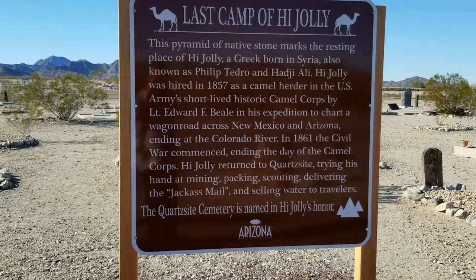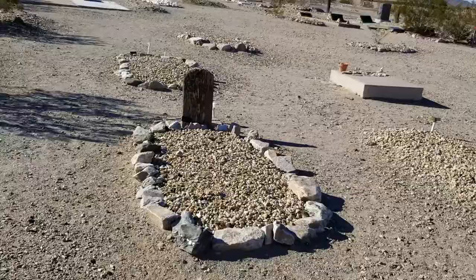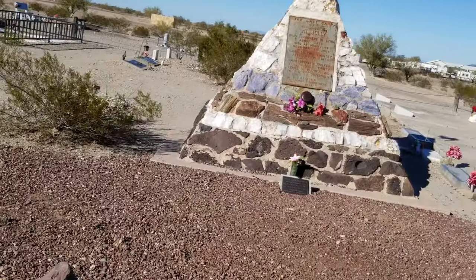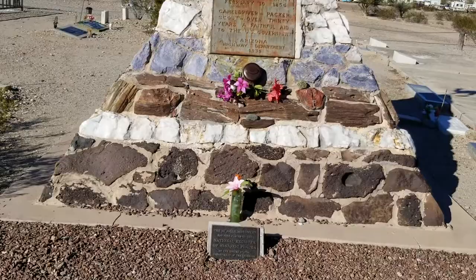So here we're going to go up and see the monument. Oh, look at that — there's a grave that's got like a wood tombstone. National Historic Register of Places.